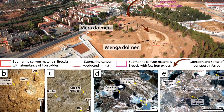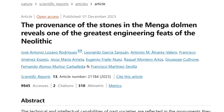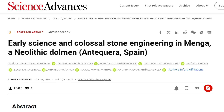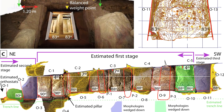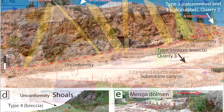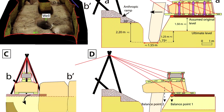Through deep analysis and work conducted around the site, published in the journal Nature in December 2023 and a follow-up paper from August 2024 published on Science.org, led by José Antonio Lozano Rodríguez from the University of Alcalá, we can see how the Dolmen de Menga was likely constructed, where the blocks were quarried from, and how they most likely moved these huge stones into place.